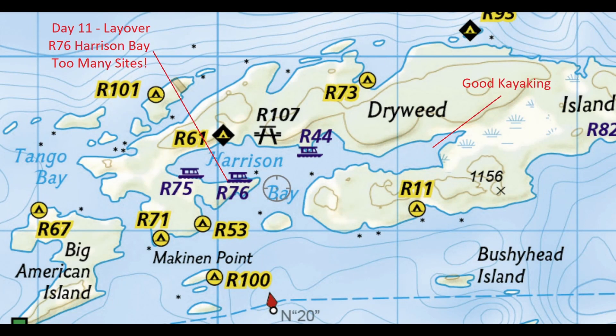Hello folks. Today is day 11 and here's a close-up chart of Harrison Bay showing the density of the sites.